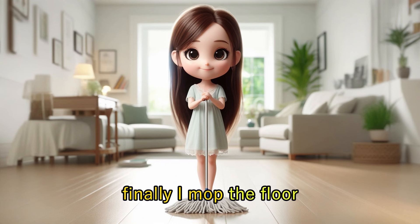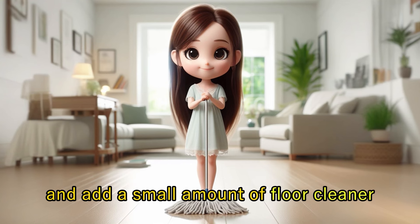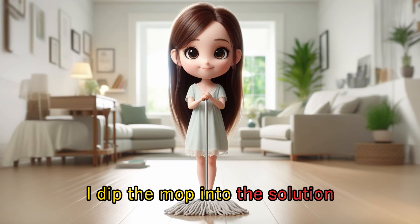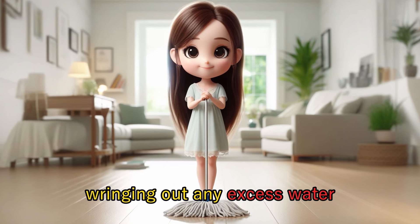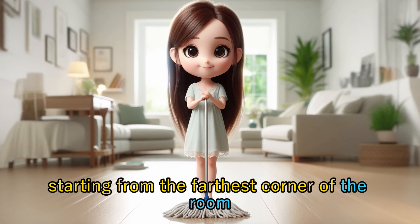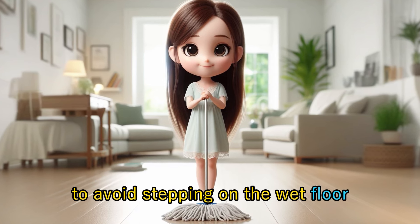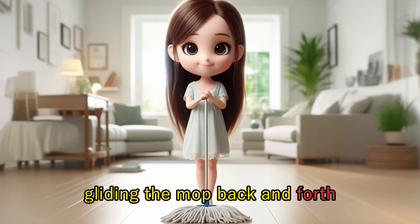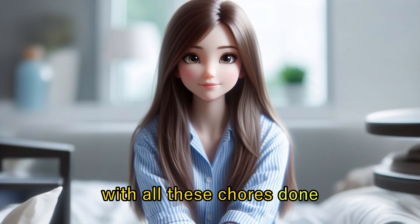Finally, I mop the floor. I first fill a bucket with warm water and add a small amount of floor cleaner. I dip the mop into the solution, wringing out any excess water. Starting from the farthest corner of the room, I work my way towards the exit to avoid stepping on the wet floor, gliding the mop back and forth to leave it gleaming and spotless.